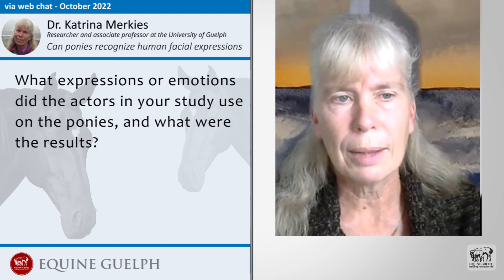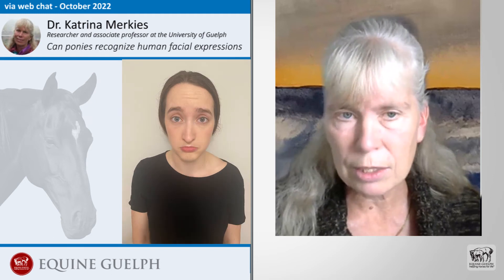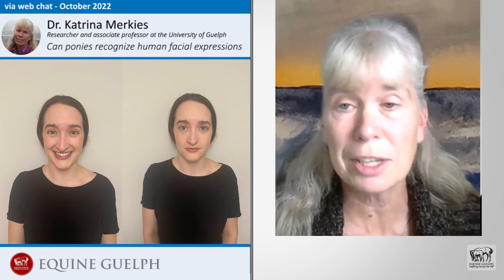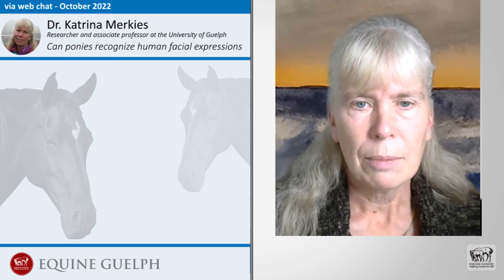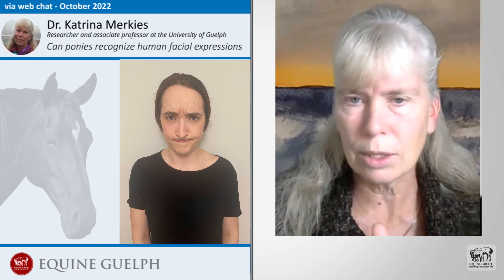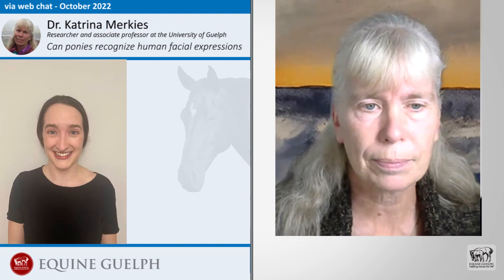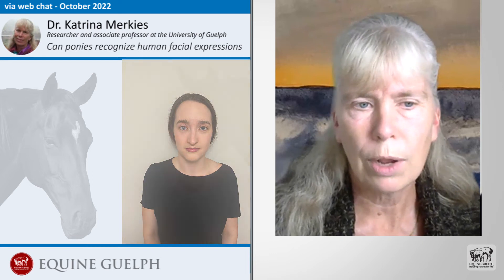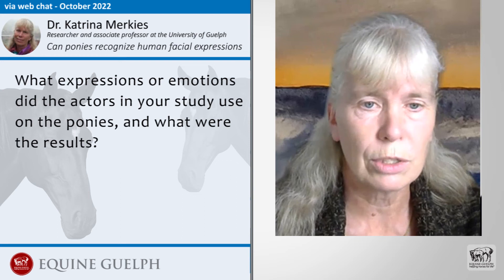What did the results show? According to our hypothesis, the ponies did indeed look with their left eye first toward angry and sad faces, while they used their right eye to look at the joy face. The eye used to look at the neutral face was exactly 50-50 — which was really cool and matched our predictions precisely. The ponies looked longer and more often at angry faces using their left eye, repeatedly glancing away and back. They had more licking and chewing with neutral faces, focused their ears more on the actor and stood farther away when shown joy or sadness. Interestingly, there was no effect of any facial expression on their heart rate.